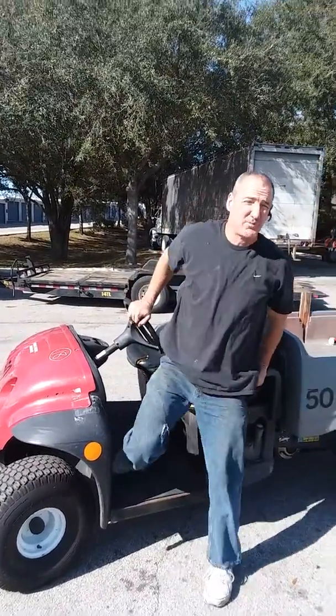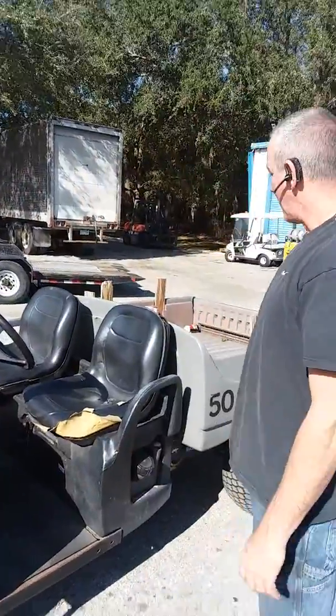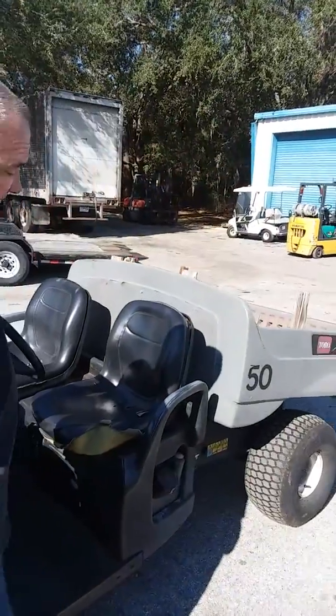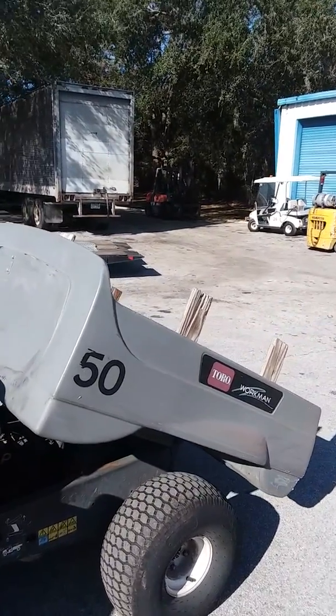Hello, my name is Mike with Principalities and what we have for sale today is a gas-powered utility cart. It does have an electric dump, it's a gas saver, and it runs off a low torque motor.